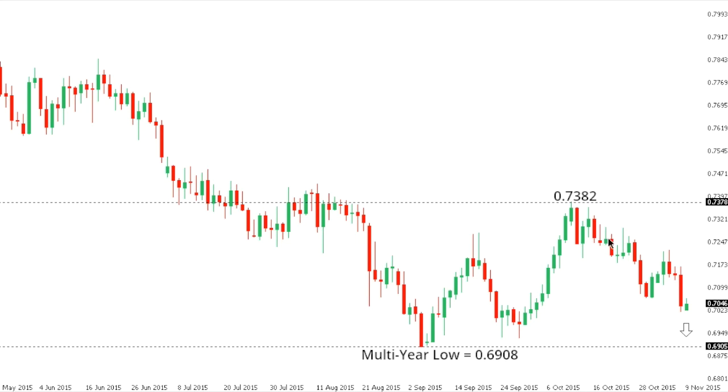Aussie/dollar: the Aussie is back focused on the downside following the latest rejection up around and ahead of 74, with the market stalling out at 73.82 where a lower top is now sought out ahead of the next downside extension back towards and eventually below the recent multi-year lows at 69.08. Any rally should be very well capped ahead of 72.50, while ultimately only back above 73.82 would compromise the bearish outlook.